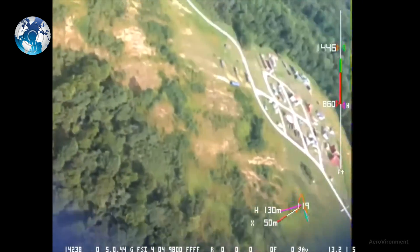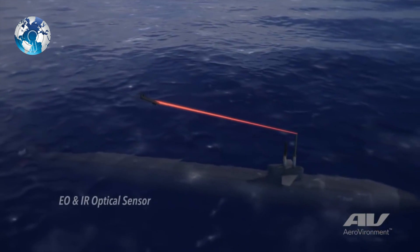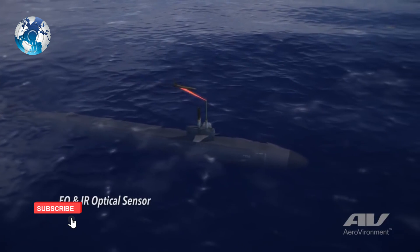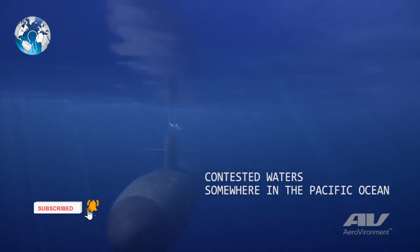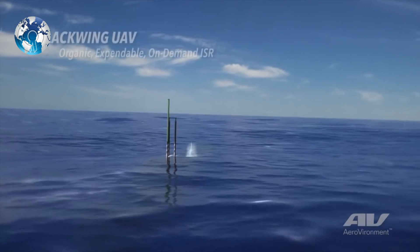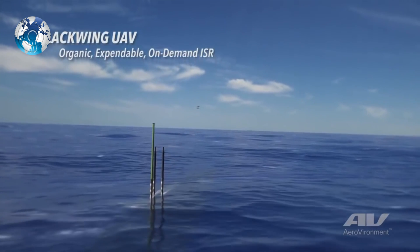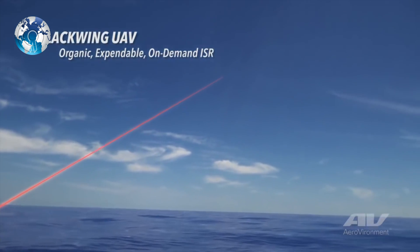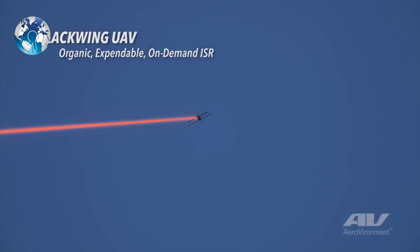Countries like the United States have already taken the lead in this domain. Last year, it was reported that the US Navy is looking at buying 120 air-launched Blackwing unmanned aerial vehicles for its submarines. The submerged submarine can launch the Blackwing into the air — it is loaded into a canister that is expelled from an underwater submarine, floats to the surface, and fires a UAV into the air.